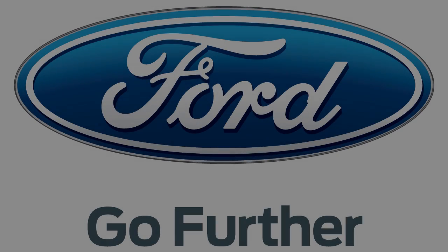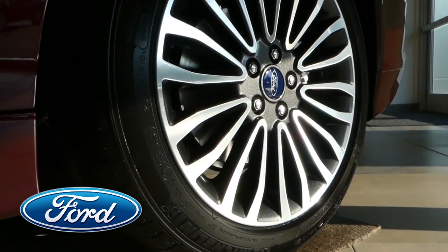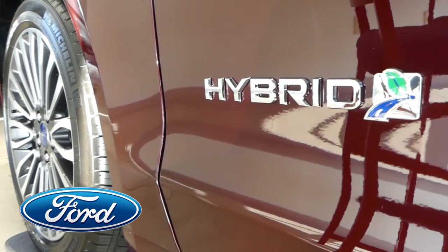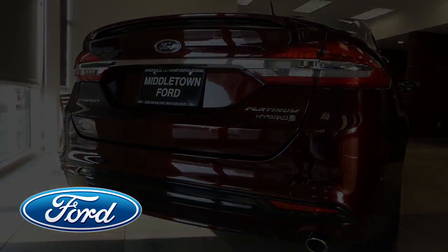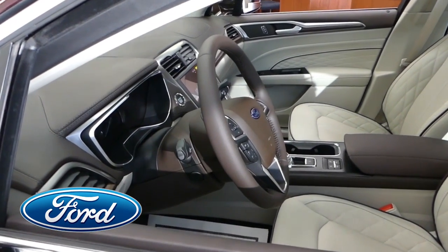The Ford Fusion Hybrid — combining fuel efficiency with luxurious styling and Ford Tough Engineering. Available in a wide variety of colors and added values. Choose from four different trim levels, from the entry-level S to the mid-level SE, on up to the Titanium and finally the totally loaded Platinum.